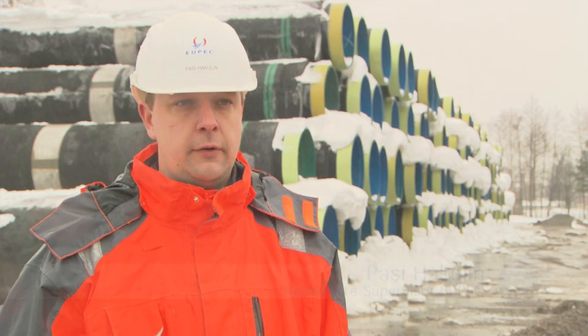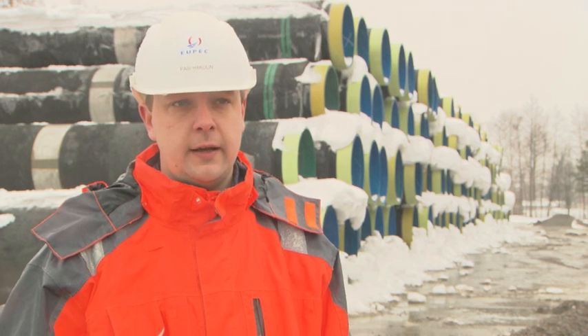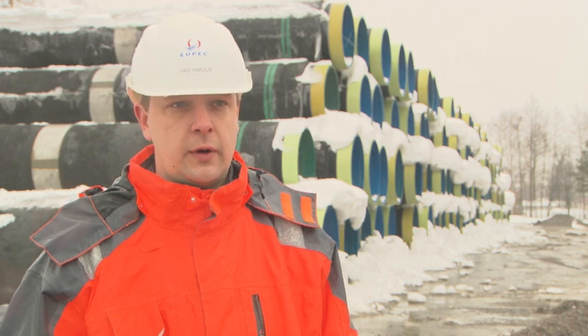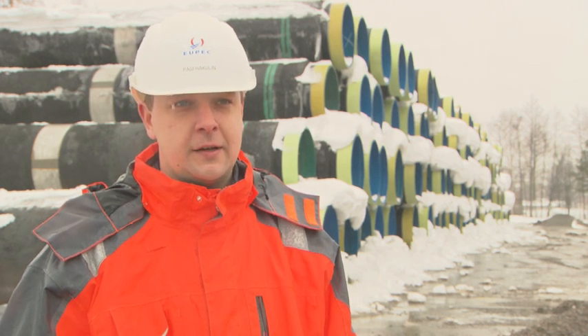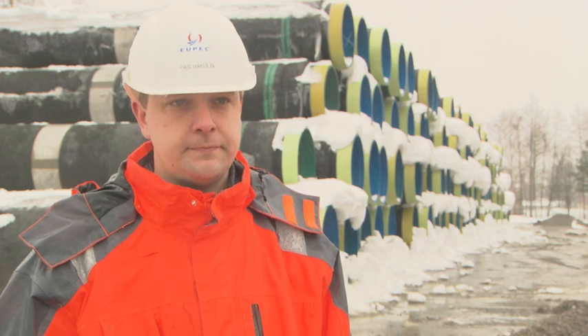If we compare the summertime loadouts, we had approximately 12 persons working and taking these pipes to be loaded out. But in these winter conditions, we have increased the manpower to 28 people in one shift, and we are doing three shifts in a row — so it means 28 people times three. Almost 20 of those people are working just to get the pipes clean before loading them out.